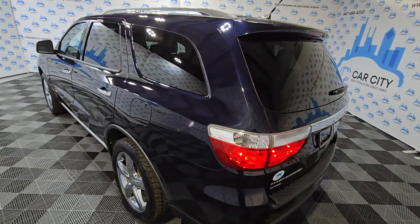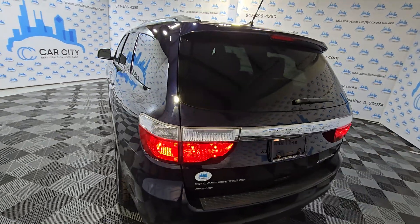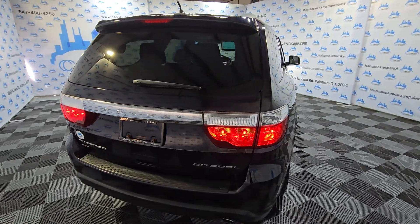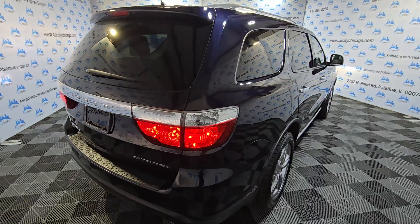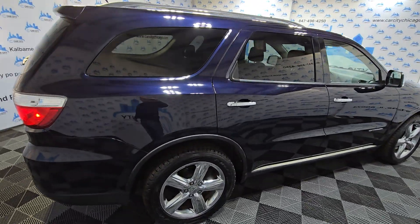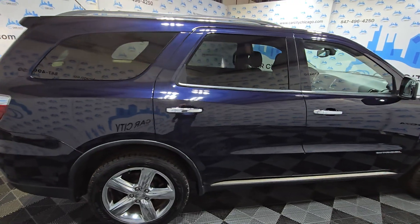It's got a clean Carfax report and is very well maintained. It's got a 5.7 Hemi engine — those engines are very good and very hard to find. They run for a long, long time, very reliable.